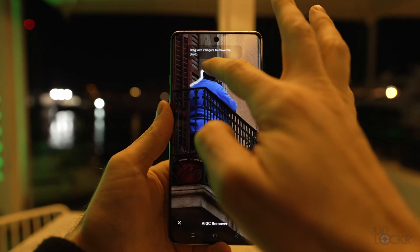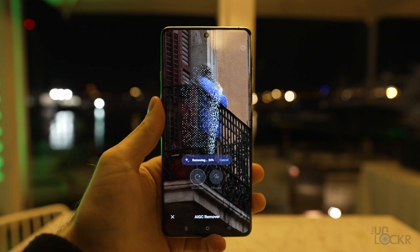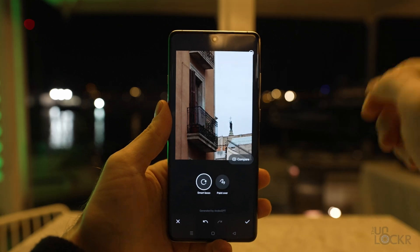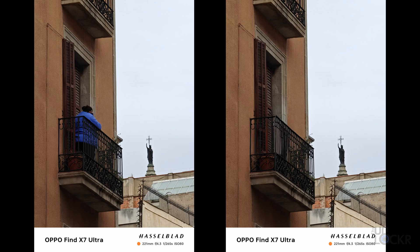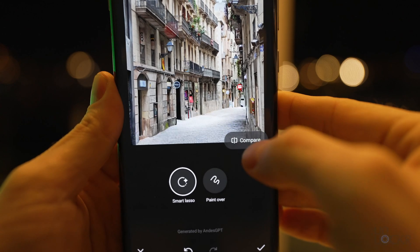Next, there are some more recognizable Gen AI features coming to their phones, like the AI eraser on the Oppo Find X7 Ultra. That also uses Andes GPT to erase items or people just by circling them, and it actually works particularly well. I don't think I've ever seen something delete a person behind a railing before, or delete this many people in a photo. Kind of impressive, actually.